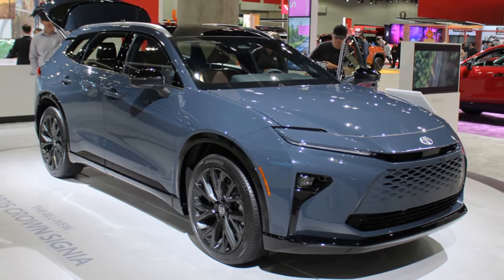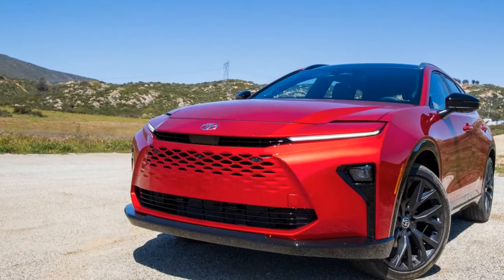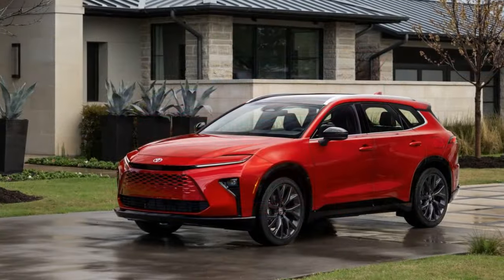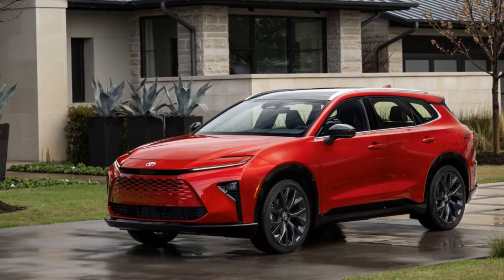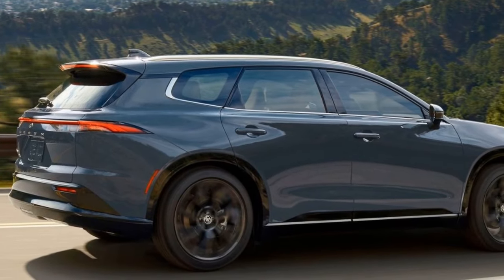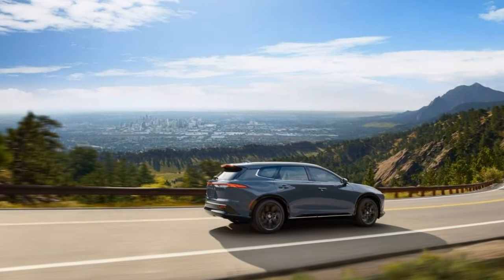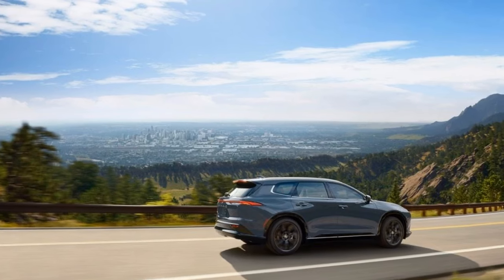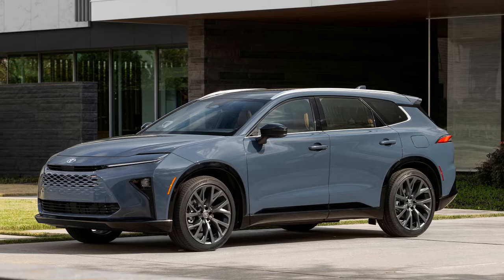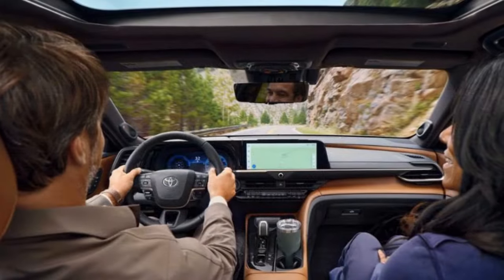Pricing and Verdict: A Lexus for Less. The 2025 Toyota Crown Signia starts at $43,590 for the XLE trim, excluding a $1,395 delivery fee. This is significantly higher than the Venza's starting price of $35,070, but the Venza offered a cheaper LE trim not available for the Crown. Comparing equivalent XLE trims, the Signia is only $4,310 more expensive, yet offers more power, space, and standard features. The Crown Signia Limited is priced at $47,990, with an optional advanced technology package for an additional $1,865.